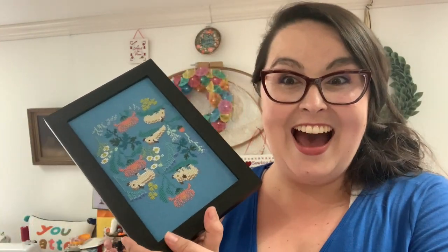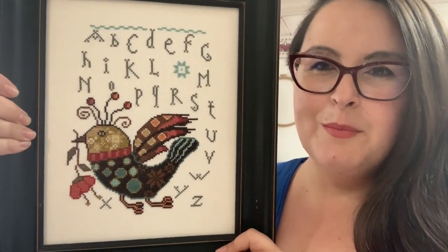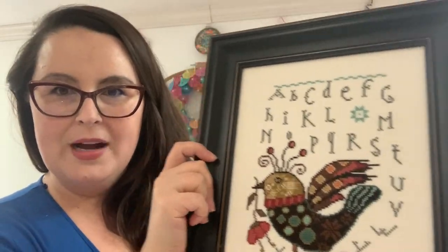Now let's talk finishes! I framed the Funky Bird Sampler — this is by Barbara Anna. I put it in an 8x10 frame and took the glass out. You can get it on Creative Poppy. I used cream Lugana fabric, started it in June, finished it August 17th, then fully finished it a couple weeks ago. It's stitched with two strands of DMC as called for. I love it so much!